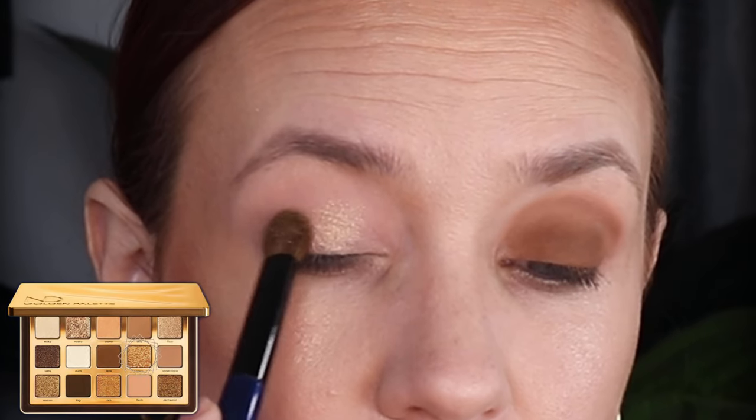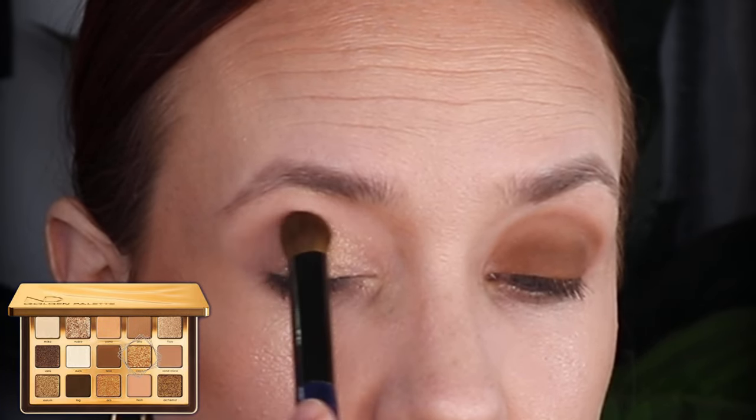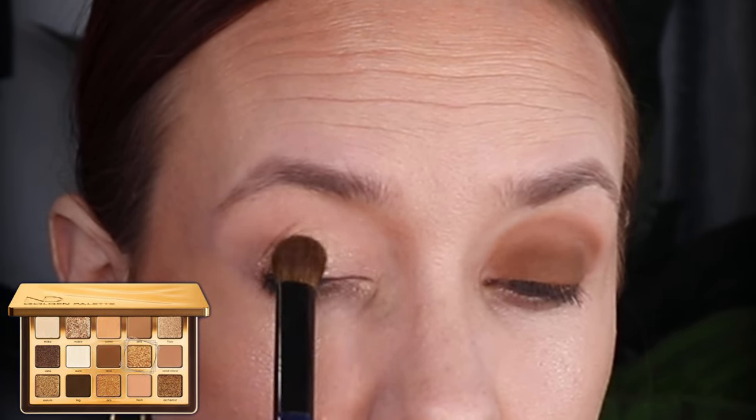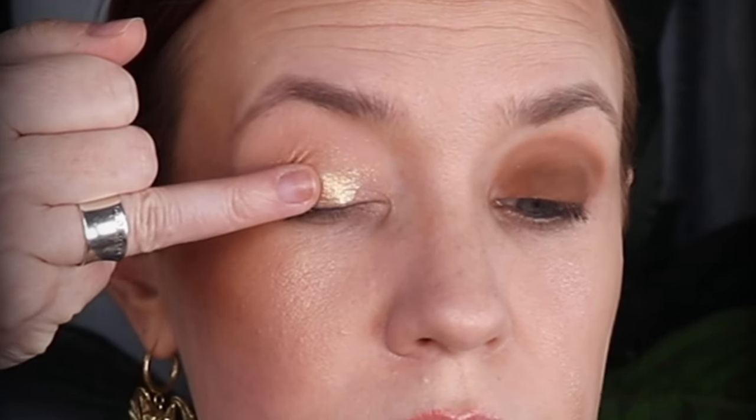Kava is a sparkling champagne gold — I'll apply it first with the brush and then with my finger. Sandstone is a matte medium ochre.